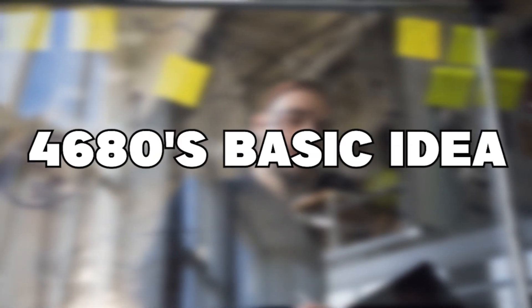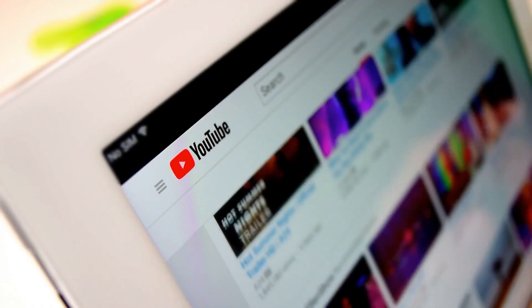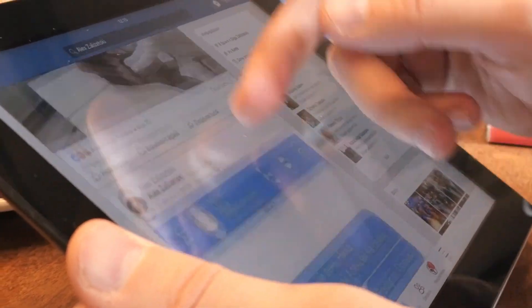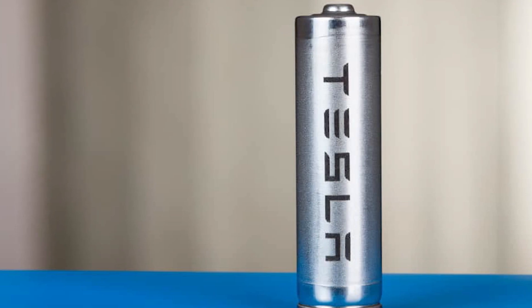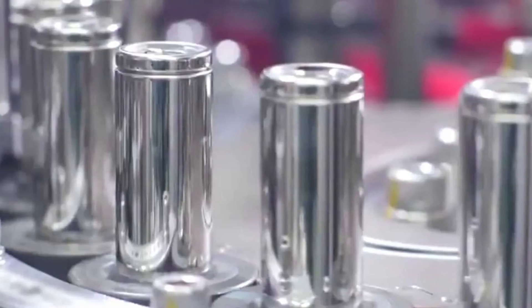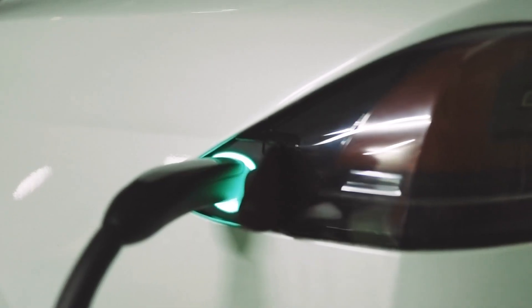Let us begin with the 4680's basic idea. Many of our peers have been repeating this information since Battery Day in the fall of 2020. Tesla's next-generation battery cell technology is represented by the 4680, a design that would tick all boxes for the ideal EV battery.